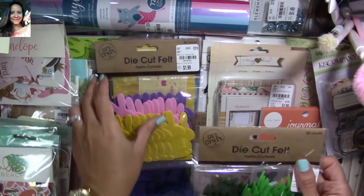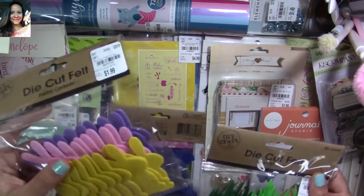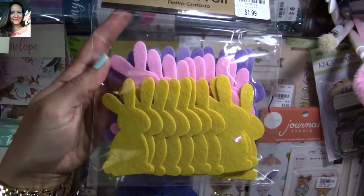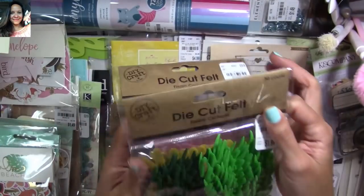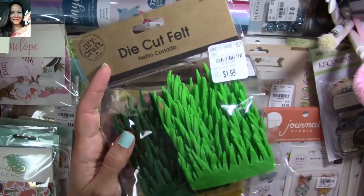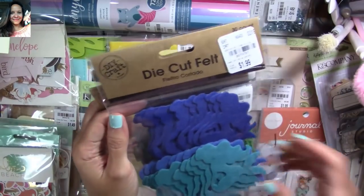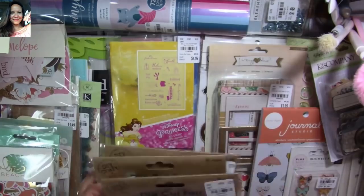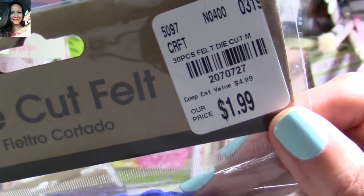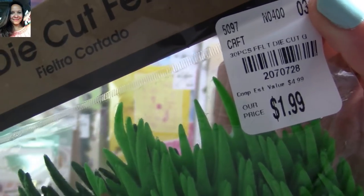I also found a lot of die cut craft pieces. These ones are felt and they are perfect for Easter and spring crafts right now — super adorable and super cute. They also had this one — it's like the Ariel mermaid die cut. Let me give you the SKU numbers in case you want those.